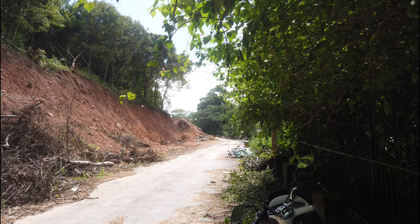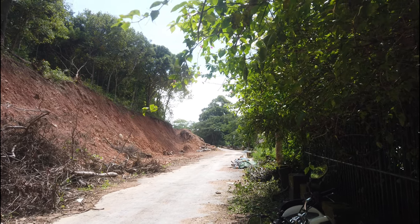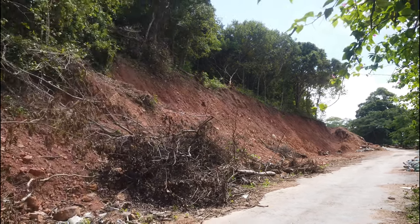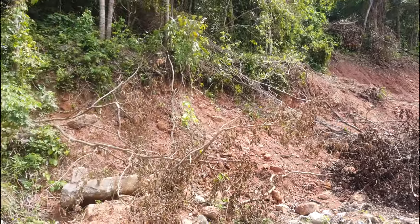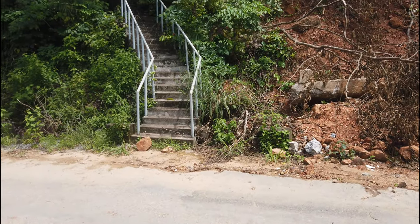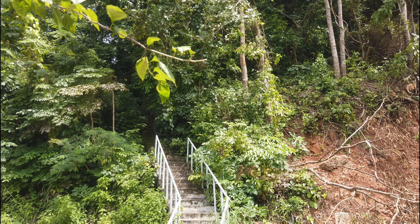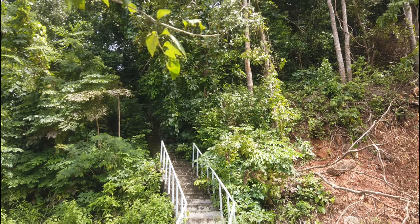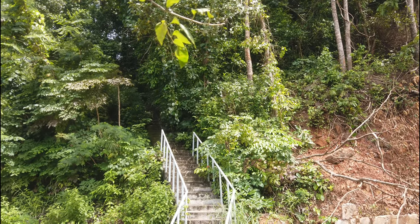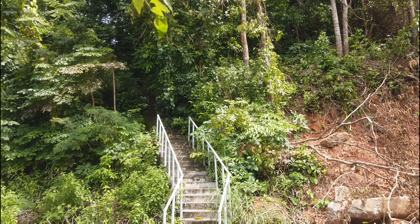I'm on this road in the hills in Kep and I thought I'd show you what I'm about to do. I was coming along this road the other day and I saw that staircase and I thought I need to come back and find out where that goes. So that's today's mission: to find out what is at the top, if anything. Let's go.